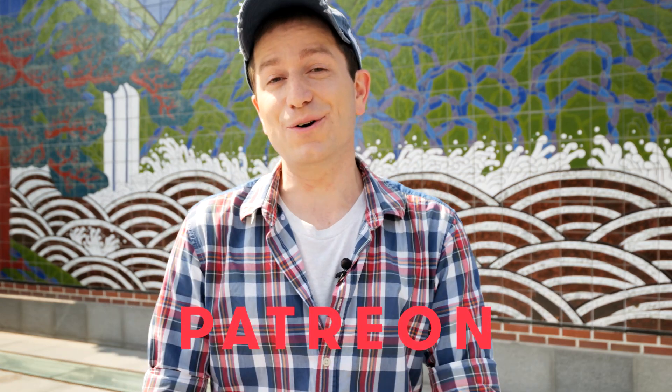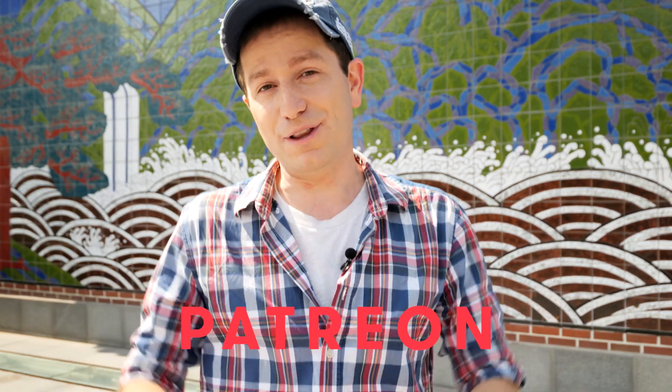If you have deep pockets, you might also want to consider supporting me on my YouTube channel or my Patreon. You can find links to those in the description below.